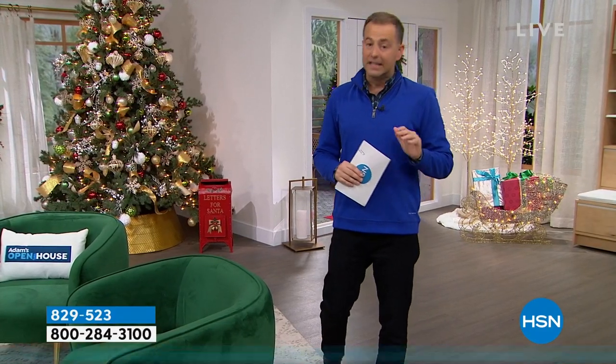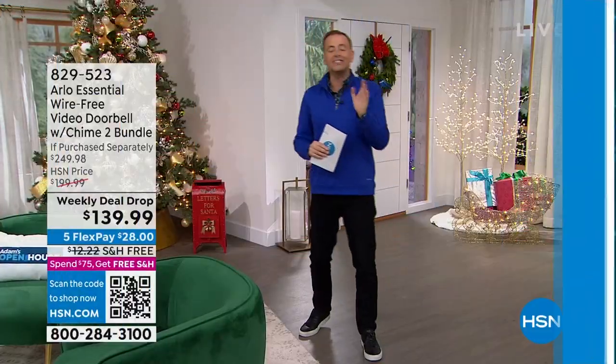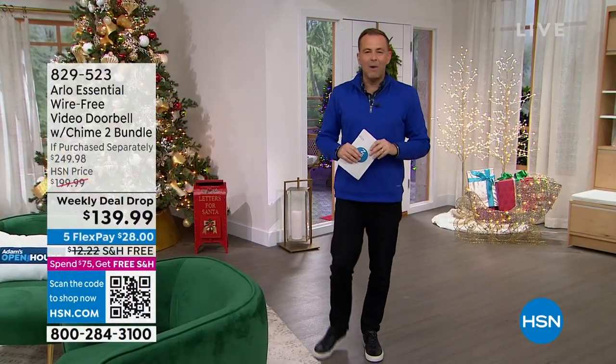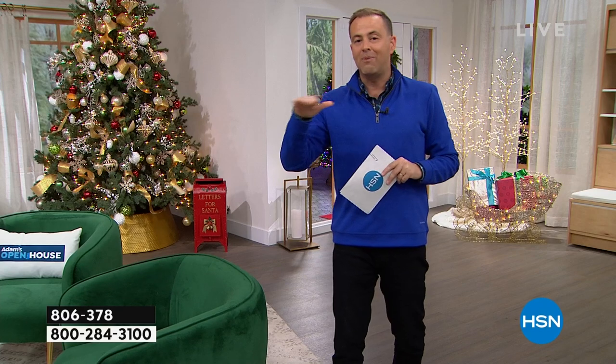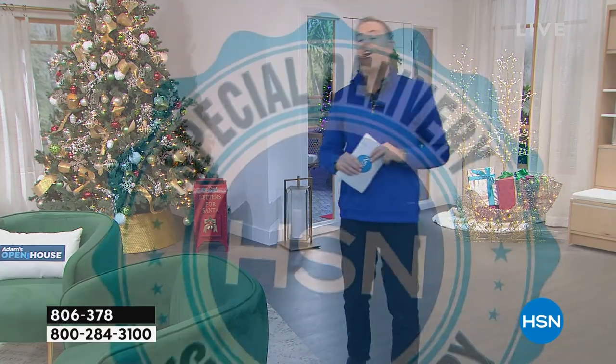Every week I do a special delivery, and this week it's arriving in our last hour — the last item of the last hour. One thing I can promise you: a super special markdown on a must-have holiday gift.